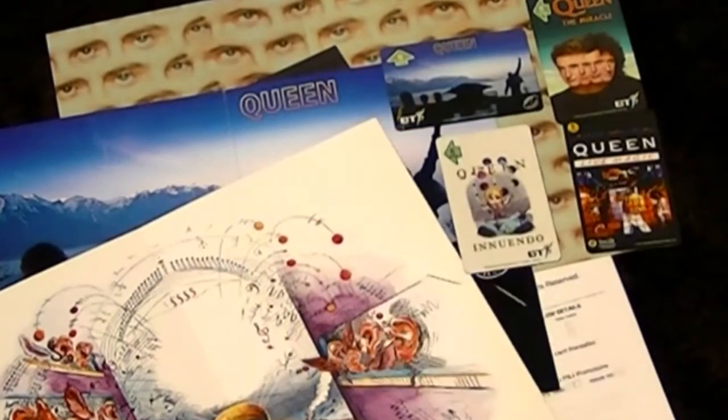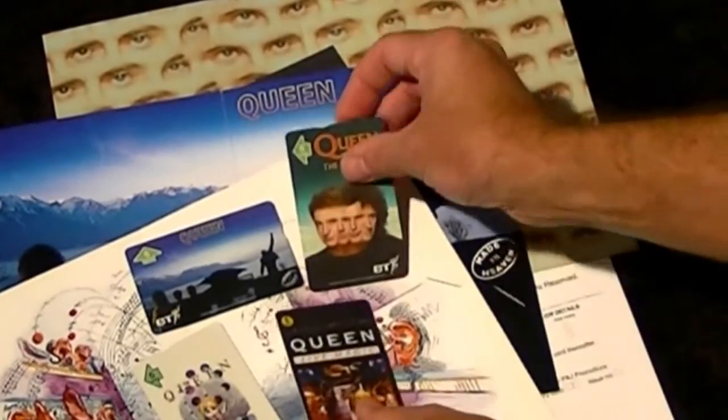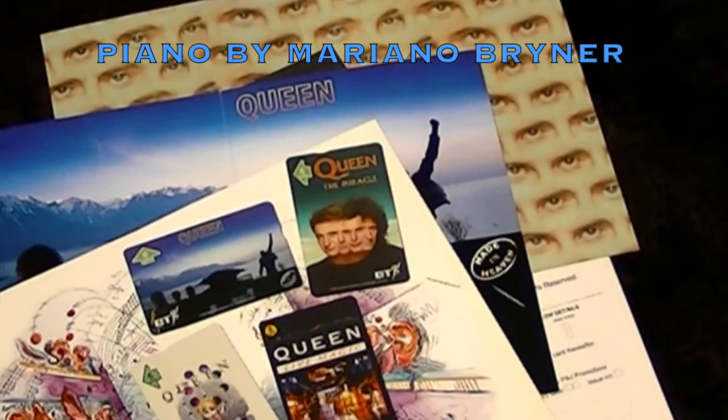And the first four collector phone cards that were released in the UK in 1996 by Queen Productions Ltd.